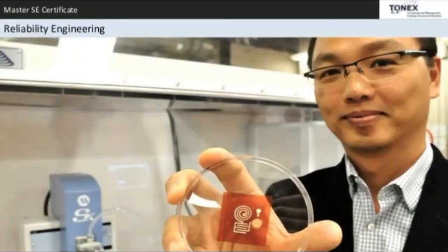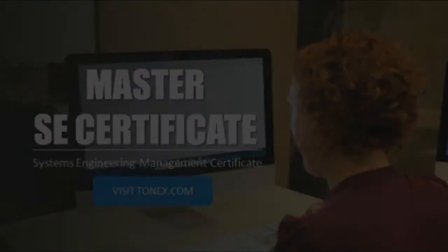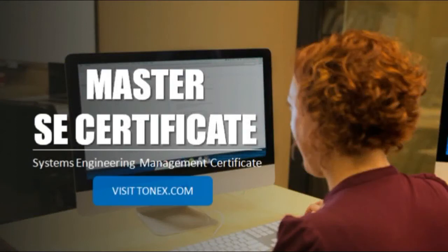The course also covers Integration of Specialty Engineering and Reliability Engineering. Request more information regarding the Master SE Certificate — Systems Engineering Management Certificate Online. Visit the Tonex course link on Tonex.com.